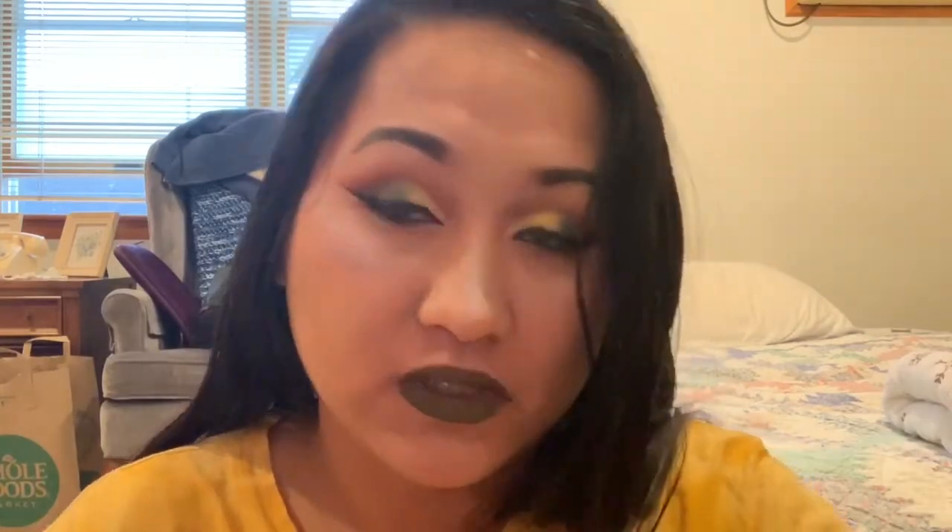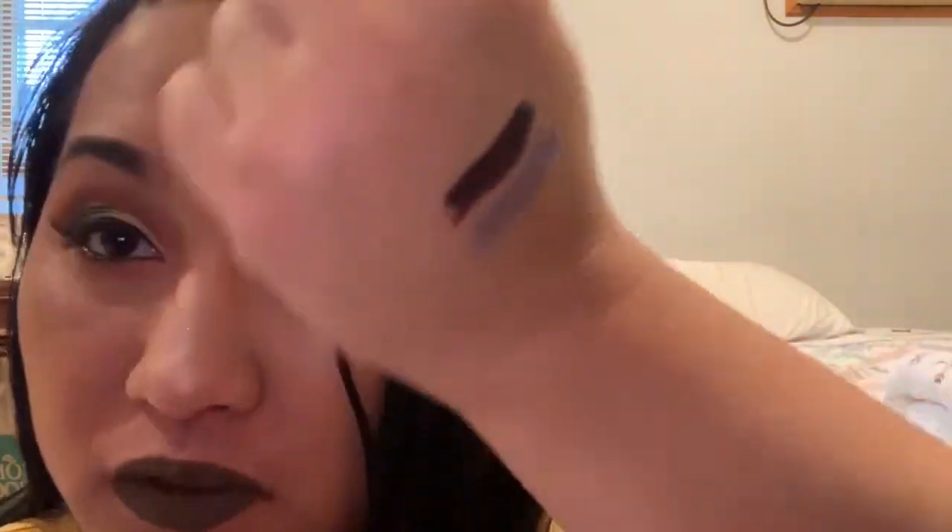I want to be swatching them on my lips at the end, so guys keep on watching. This one is 'Clout' — this one's like one of my favorites in my opinion. This one is more like a metallic purple going on, it's so pretty. I'm totally gonna buy more of his liquid lipsticks because I'm very obsessed with it.